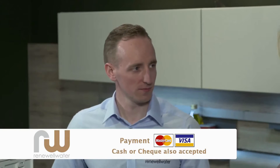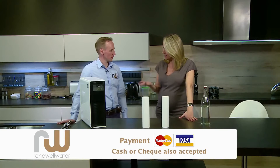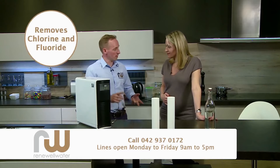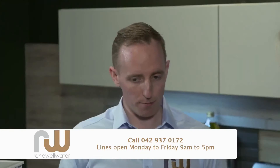Today we welcome Simon Newell from Renewal Water. Simon, you have a brilliant solution for all of us to look at here today — tell us a little bit about this system. We've been in business for 14 years now, helping people from the top of the country to the bottom with a whole array of different quality issues coming into the house, whether it be too much chlorine, too much fluoride, lead, bacteria — whatever that problem is, we have a solution for it.